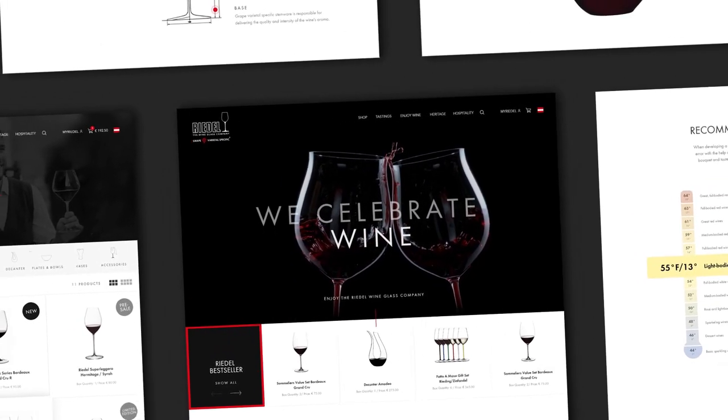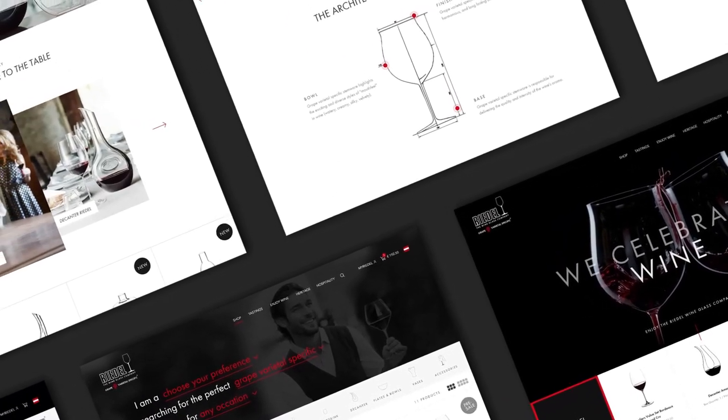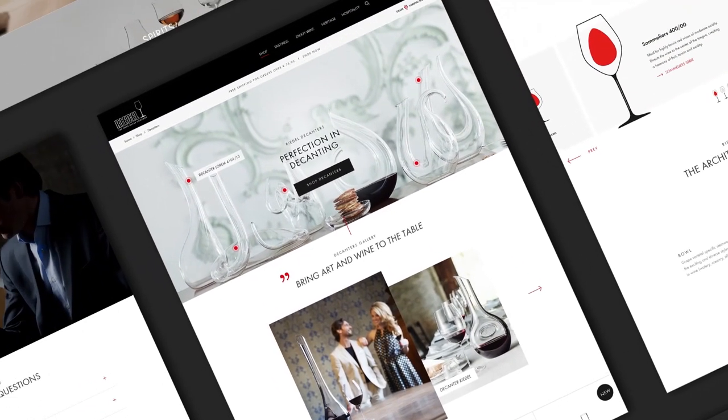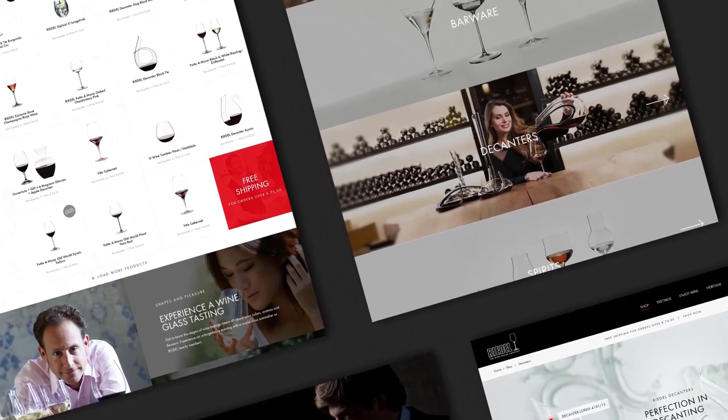Through specially customized content elements, wine lovers get to know everything about wine — from vine-specific glasses, to recommended drinking temperatures, to wine colors and aromas. And it's not just content that's featured in the new shop.